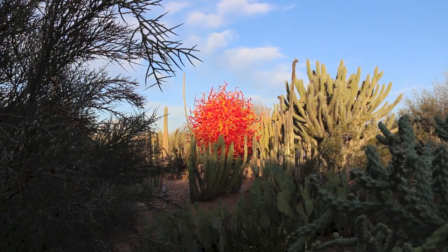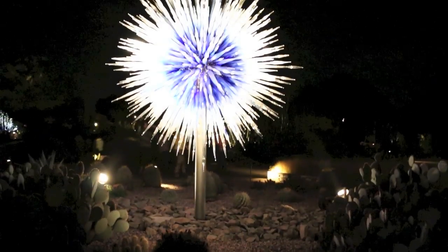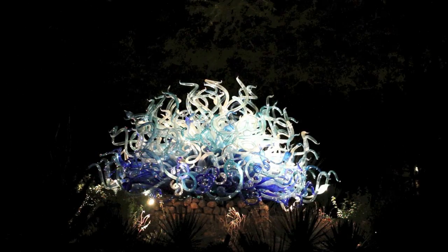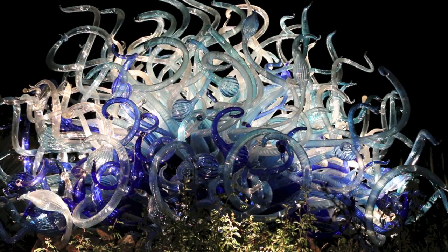As soon as night falls, the exhibit is transformed as strategically placed lights accentuate details of the glass that can be minimized during the day.